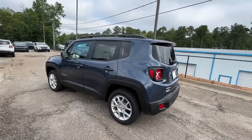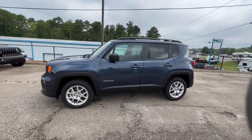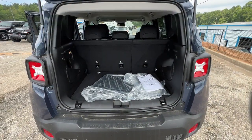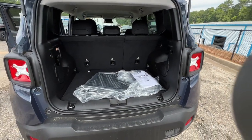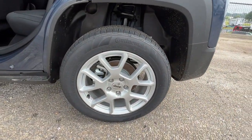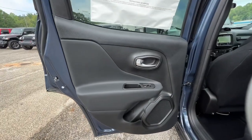These are just some of the great options this vehicle comes with: keyless entry, navigation system, backup camera, remote engine start, satellite radio, keyless start, heated mirrors, lane keeping assist, four-wheel drive, and fog lamps.